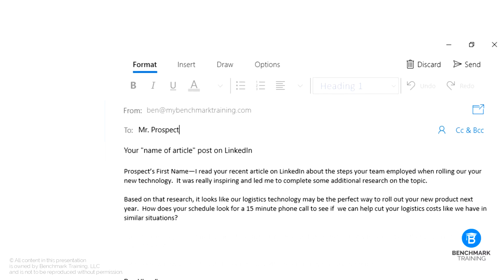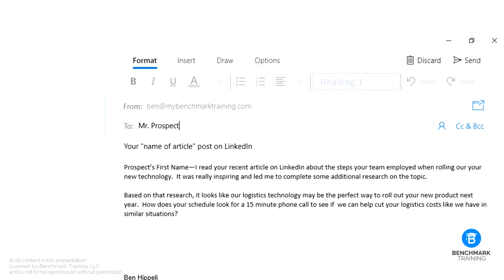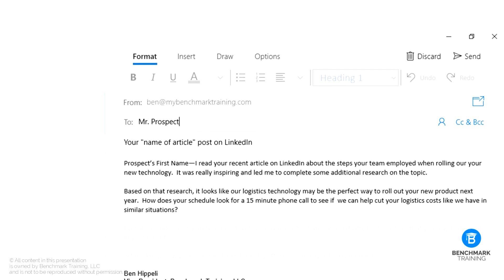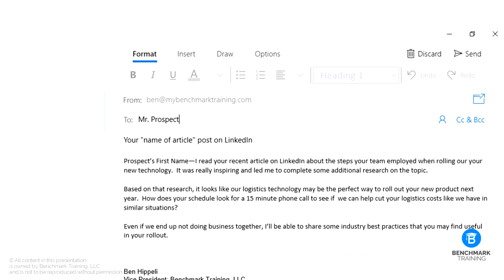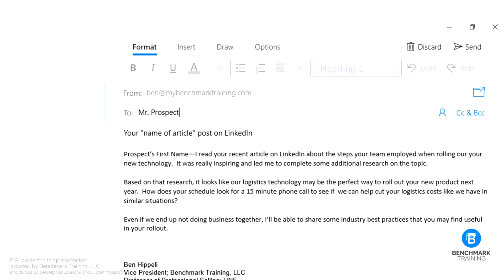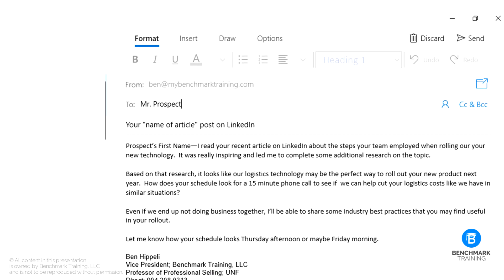Next, you'll need a very clear call to action centered around what's in it for them. For example: 'Based on that research, it looks like our logistics technology may be the perfect way to roll out your new product next year. How does your schedule look for a 15-minute phone call to see if we can help cut your logistics costs like we have in similar situations? Even if we end up not doing business together, I'll be able to share some industry best practices that you may find useful for your rollout. Let me know how your schedule looks Thursday afternoon or maybe Friday morning.' The idea here is that you're showing what's in it for them.